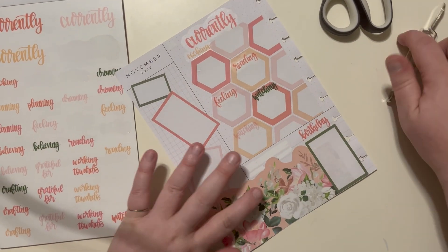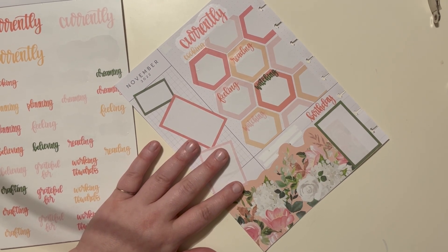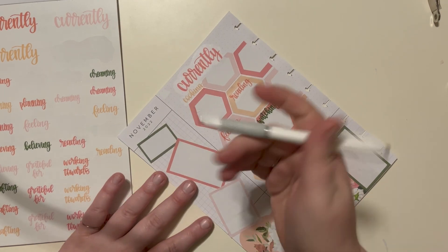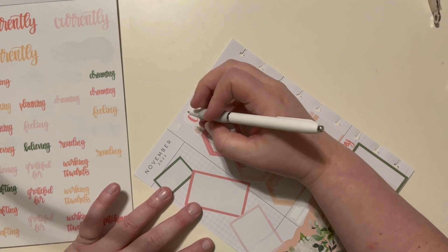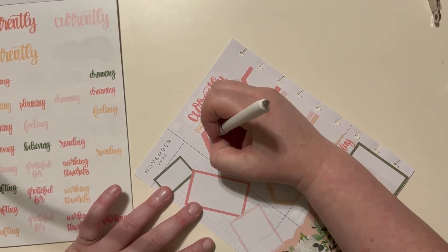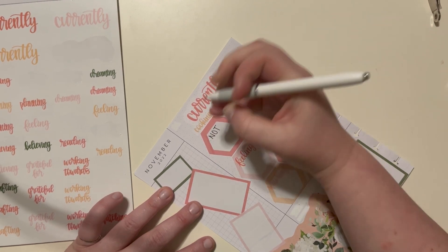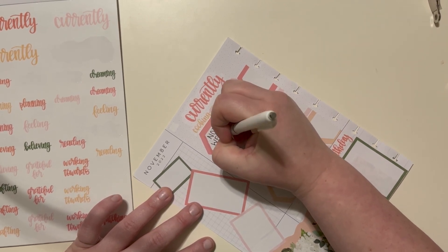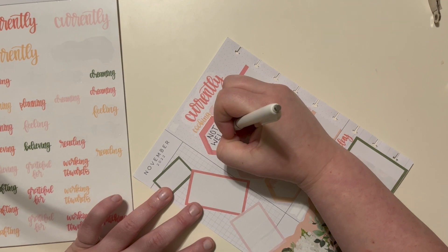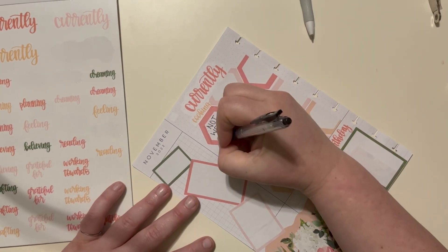Okay, let's start writing stuff in. Currently cooking — not very well. I was doing a lot of eating out, and the only reason was because I wasn't sure when I was moving, so that's what we'll put.